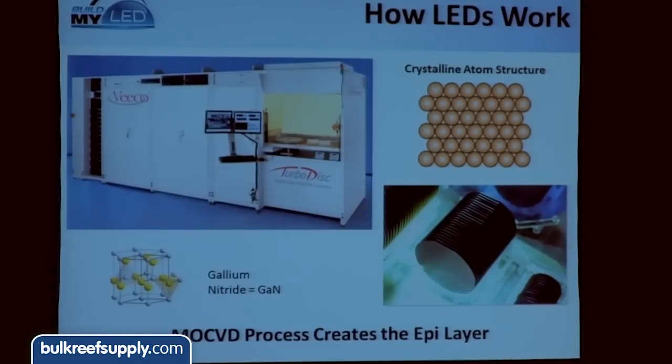With most LEDs used in the reef, the material used is a compound semiconductor called gallium nitride, or GaN. This machine is so sophisticated it actually lays down the GaN one atom layer at a time. It's highly precise — if there are any defects in that crystalline structure, you get less power and a less efficient LED. It's a very expensive machine and extremely complicated to operate. When the disc comes out, it has a very shiny surface where the GaN has been deposited.